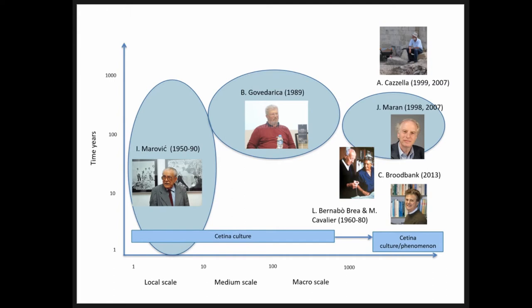Starting from the 1990s, the focus of the Zetina culture — which is why we began talking about the Zetina phenomenon — shifted beyond the Balkans, also because of historical circumstances: the Yugoslav conflict. There was also a renewed interest in wide connectivity patterns, and groups navigating through the Adriatic in search of probably metal were then located within the broader pattern of the Mediterranean Bronze Age.